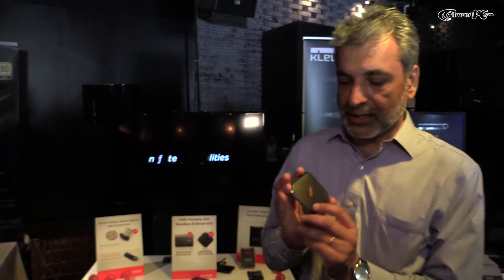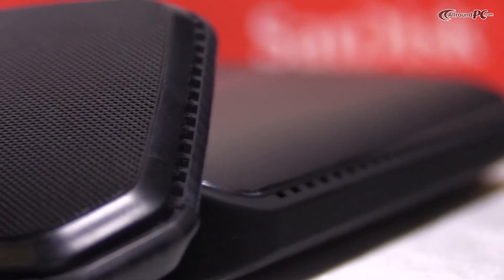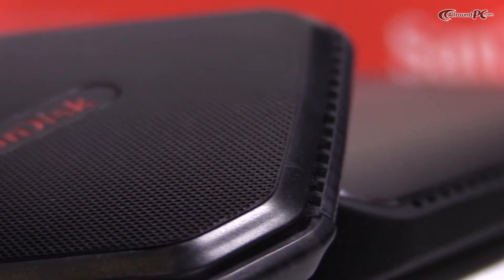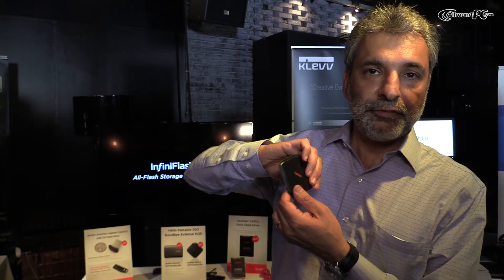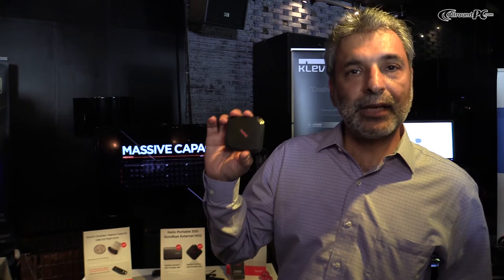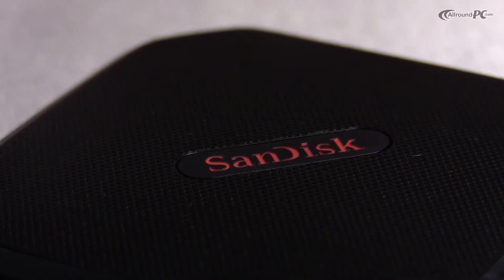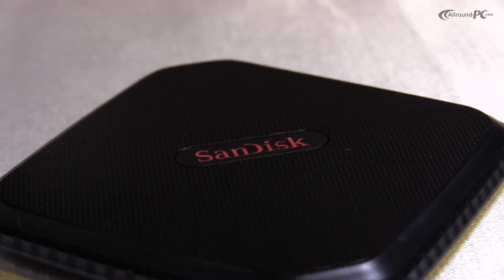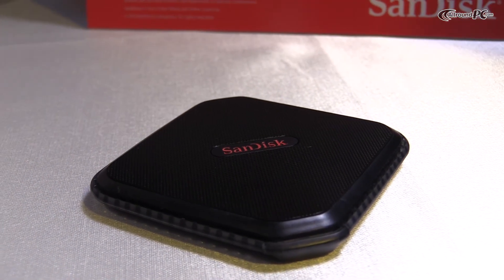The Sandisk Xtreme 500 is about half the size of a cell phone. It's really thin, and again, it's meant for transferring really large files really fast. It comes in capacities of 120, 240, and 480 gigabytes. The starting price of the 120 gigabytes in the U.S. is $99.